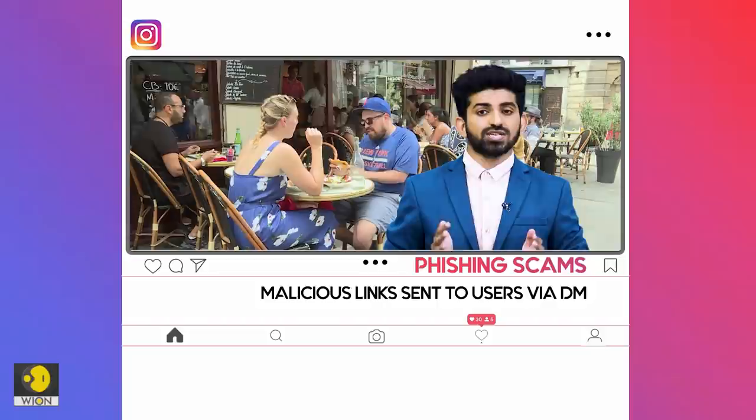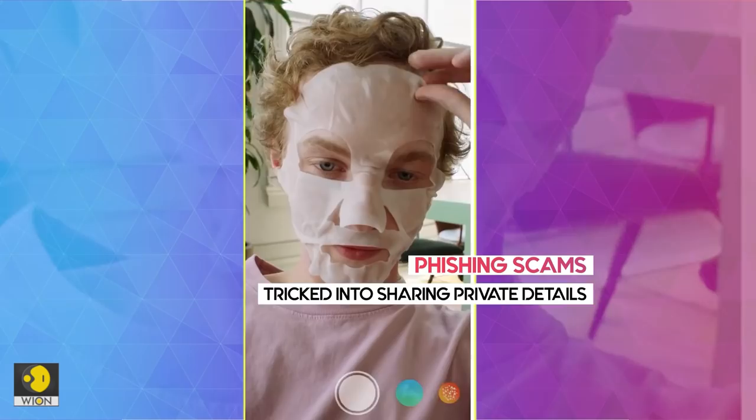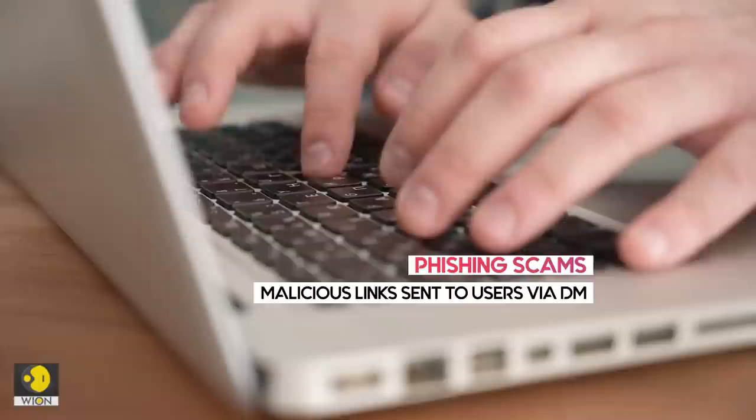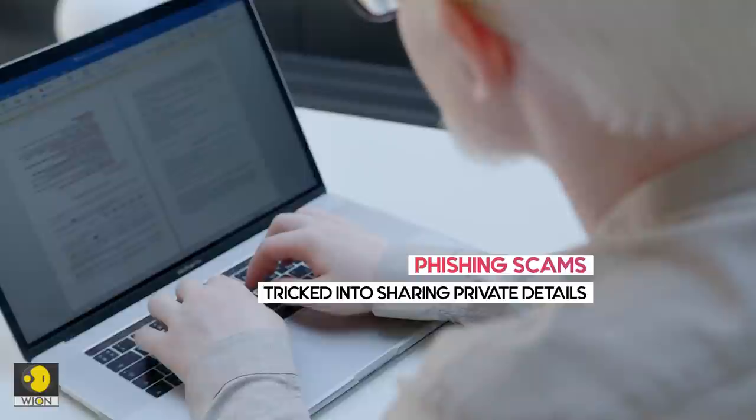Phishers try to get access to your Instagram account by sending you a suspicious link, either as an Instagram direct message or via email. You could be tricked into putting in your username and password on a fake login page. Once the crooks have your login details, they can access your personal information and even change your password to lock you out of your own account.